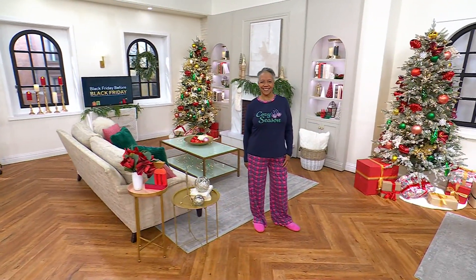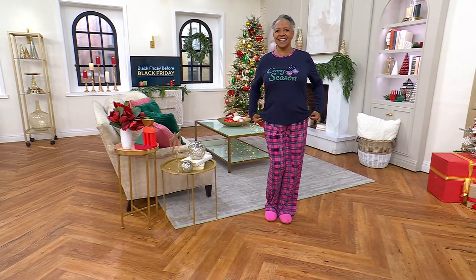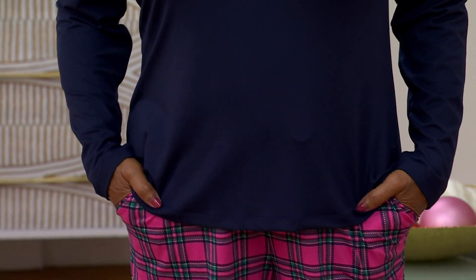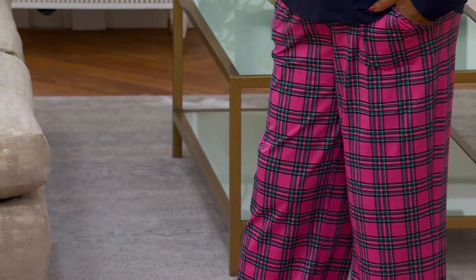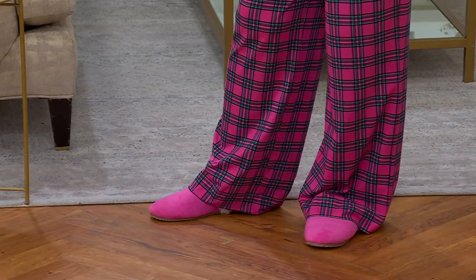We're doing pajamas — I mean, come on, that's awesome! It's kind of the first time. We've done lounge sets before, but we've never had 'pajama' in a title before. So good morning! You look too cute to spend any time in bed — this whole outfit is so soft. You look fantastic, really nicely done.